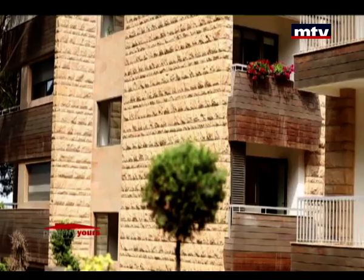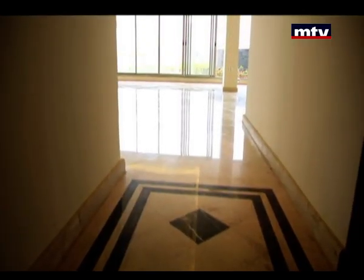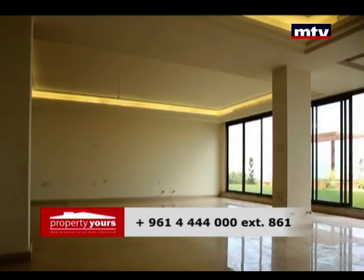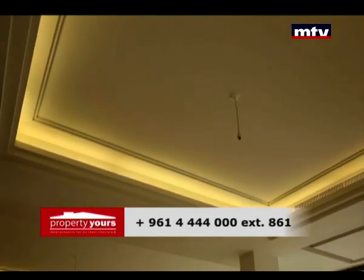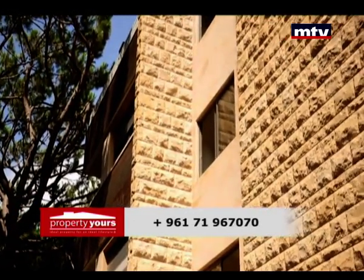The ground floor adds 3 master rooms. Top quality finishing throughout — Bottocino open book marble, décor gypsum board with concealed AC in the salon, and split AC units in all rooms.